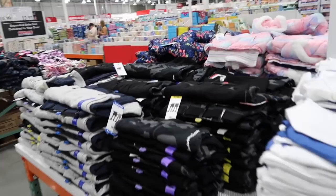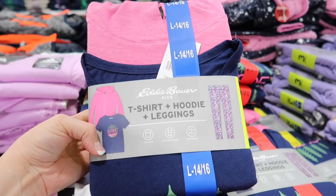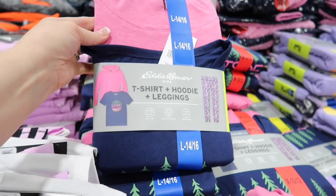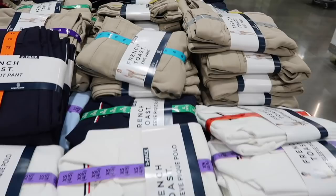There are a lot of great clothes here for kids right now — long sleeve shirts, hoodies, zip up sweaters. This Eddie Bauer Youth two-piece set is normally $14.99, $4 off for $10.99. You get two shirts, one of which is a hoodie, and leggings. They also have French Toast school uniforms for charter or private school kids — $17.99 and $11.99, coming in two packs with shirts and pants.